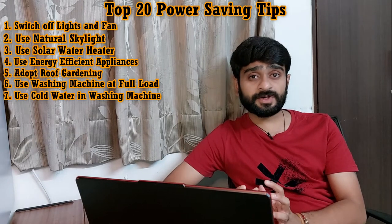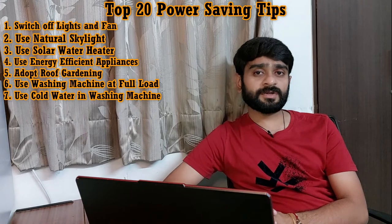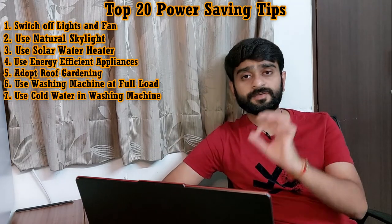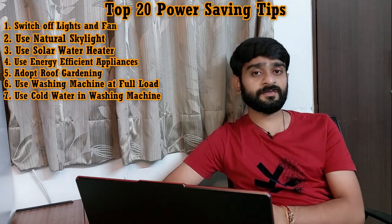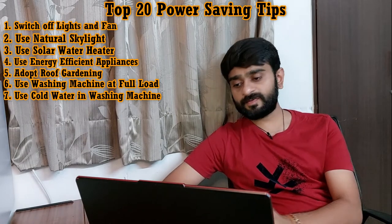Tip number seven is: use cold water for rinsing in the washing machine. Due to some misconceptions, people use hot water in washing machines to wash clothes. But if we use normal water, the fabric will be better maintained and the color will not fade. We should always use normal water in the washing machine and should not waste electricity heating up the water.